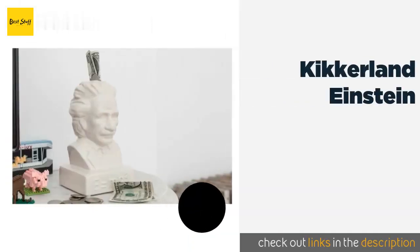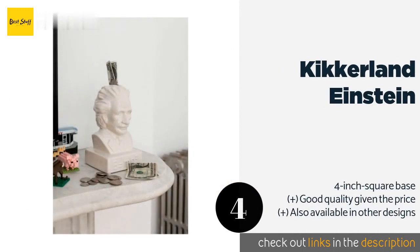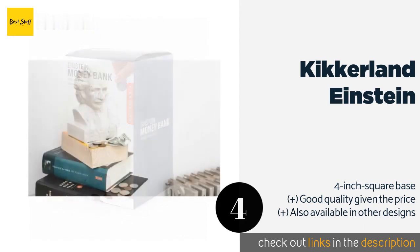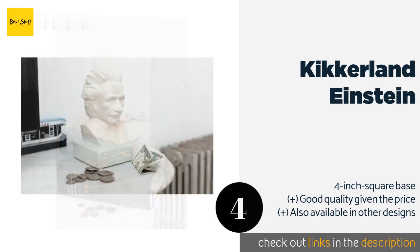The next product in our list is the Kickerland Einstein. It is both fun and functional and proudly displays the physicist's famous equation from his theory of relativity. It's made of stoneware with a glossy white finish that looks good on a desk or bookcase. The price is around $11. Check out the product link in the YouTube description below.